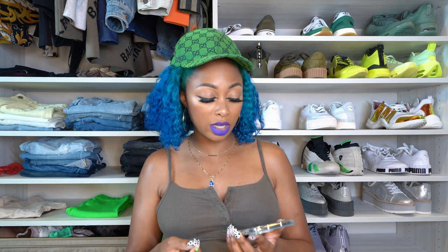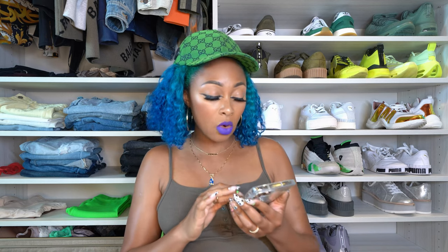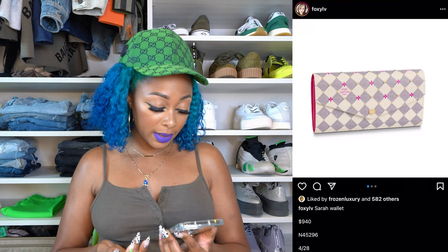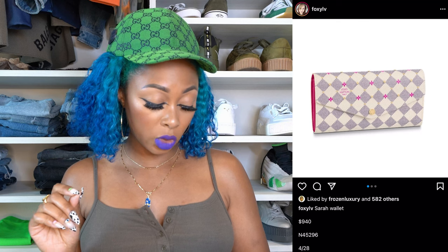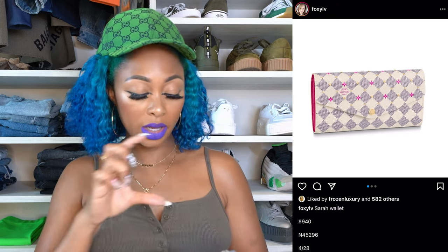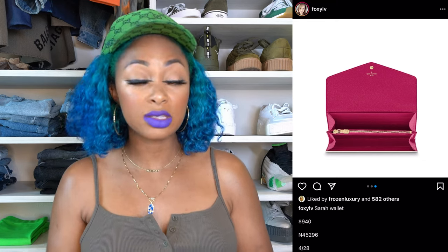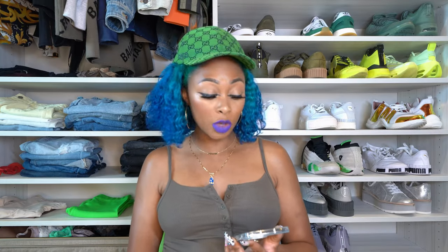Now let's talk about new stuff that's coming up. If you're a fan of Damier Azur, there are some SLGs releasing on April 28th. There's the Sarah wallet, which retails for $940, product code N45296. This is the longer fold-over wallet with a snap closure — you can fit cards, cash, and receipts, and there's also a zip compartment for coins. It has a gorgeous pink interior. If you like longer wallets and Damier Azur, you might want to check this one out.